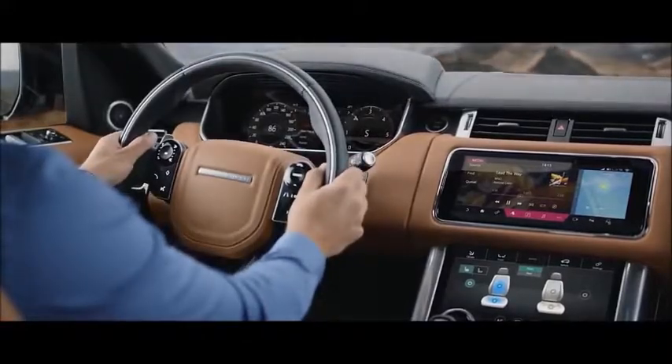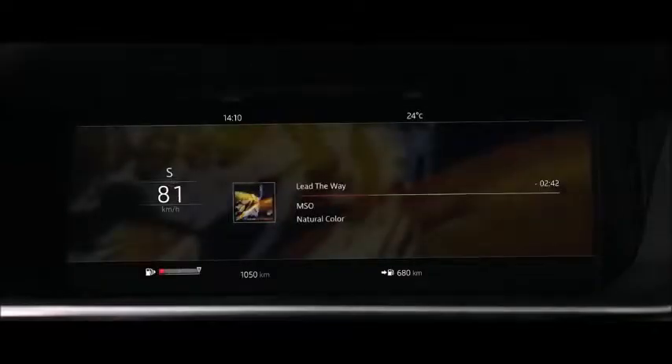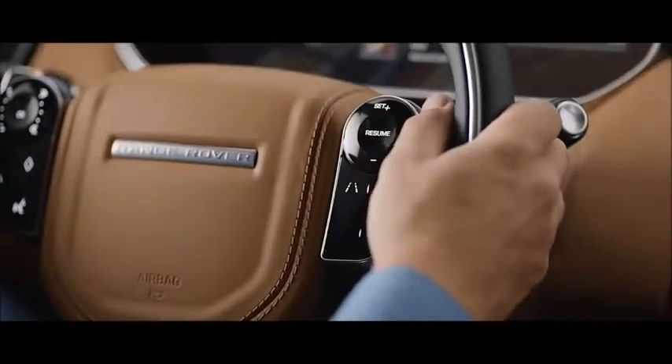The advanced multi-function steering wheel uses hidden-until-lit capacitive switches to give the driver effortless control of the vehicle's functionality.